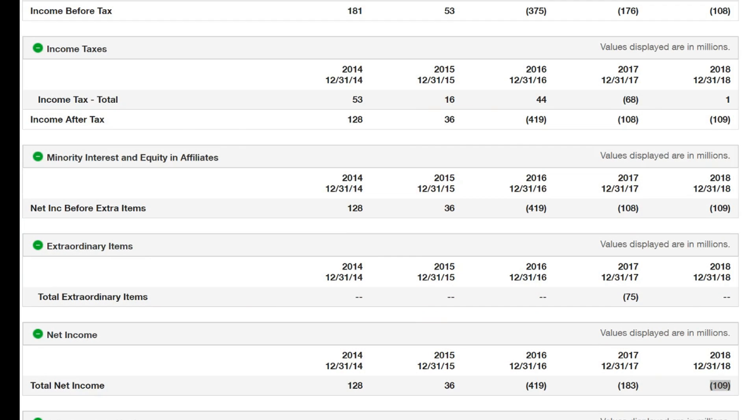I learned something when I did a little bit of research, because my question was how does a company like this make money? Apparently, they don't. If you take a look at their 10Ks, you'll see that the net income for 2016 — they lost $419 million. In 2017, they lost $183 million. And in 2018, they lost $109 million. So I have some advice for the people at GoPro, if you would like to stop losing hundreds of millions of dollars of your investors' money each year — because I do intend to start shorting you.